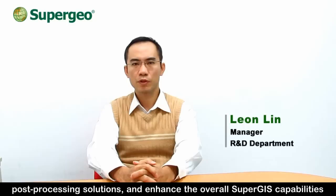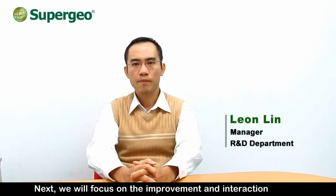This year is a breakthrough year for SuperGeo's R&D team. We successfully developed advanced server technology, mobile GIS applications for iOS, post-processing solutions, and enhanced the overall SuperGeo capabilities. Besides, an innovative SuperGeo 3D Earth server product is being developed to combine 3D modeling and spatial analysis ability.